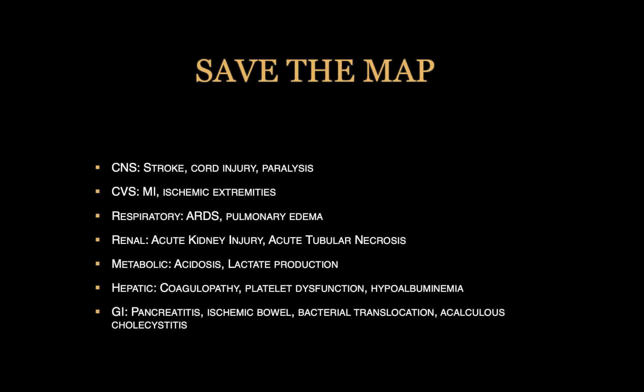So what if we don't save the mean arterial blood pressure? As I just mentioned, you can develop organ injuries and maybe even organ failure. I mentioned both acute kidney injury and cardiac injury, but there are others as well, including CNS injuries, even respiratory injuries, as well as development of metabolic derangements and GI as well as hepatic injuries.